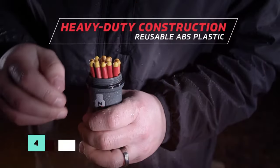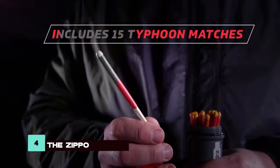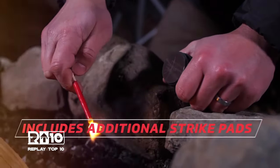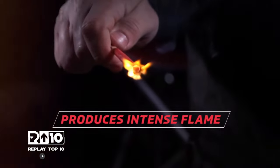The Zippo Typhoon Match Kit provides storm-proof matches with a waterproof storage case. Each match burns for 30 seconds, making fire starting easy even in wet conditions, making it a valuable addition to any survival kit.